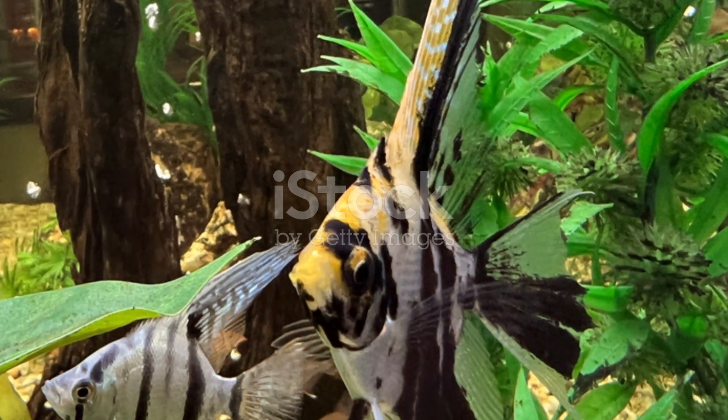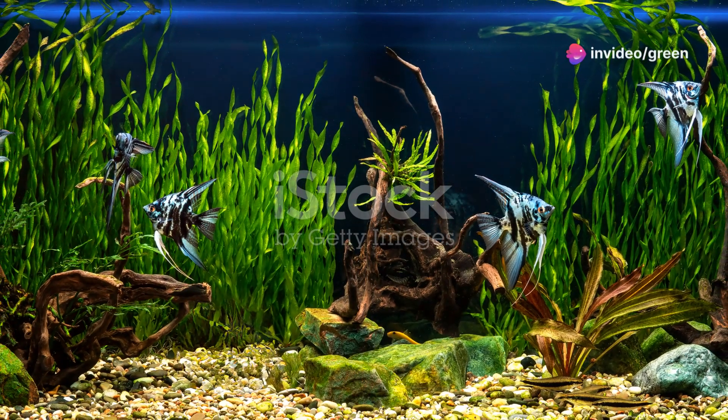First, you'll need a tank that's at least 20 gallons. These beauties need space to strut their stuff.